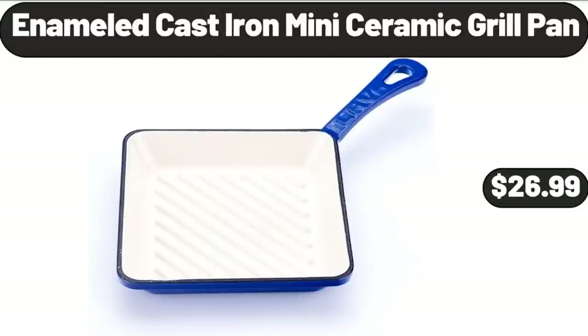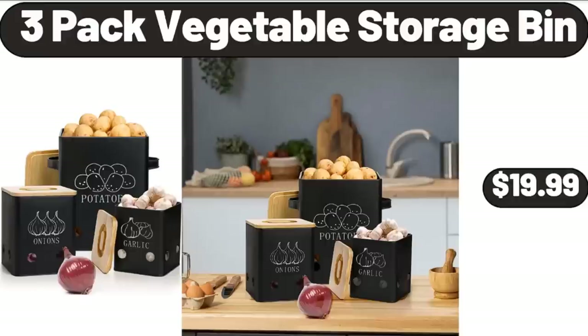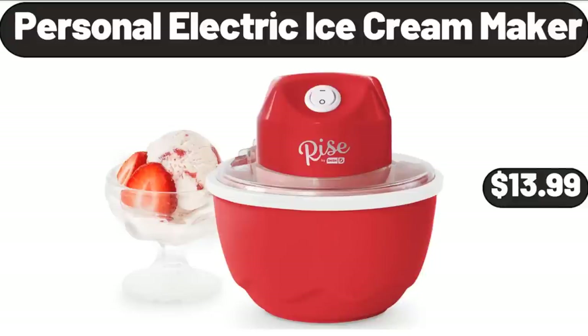Enameled Cast Iron Mini Ceramic Grill Pan, $26.99. 3-Pack Vegetable Storage Bin, $19.99.